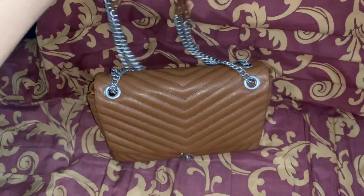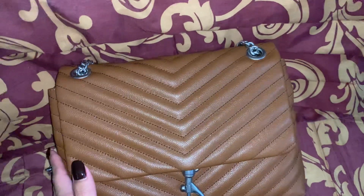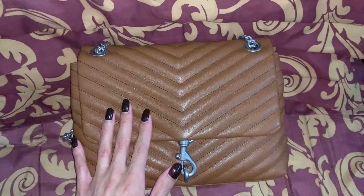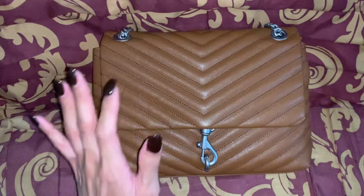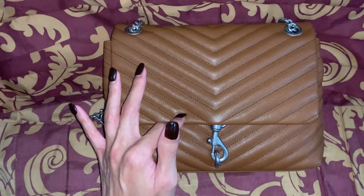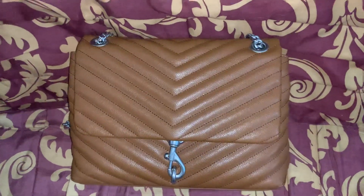I think this is just so pretty, it's like a yummy color. I got this from Dillard's online — it was on sale. The usual retail price is $298 but it went down to $208. I've also seen this color on the Rebecca Minkoff website, Zappos, and Neiman Marcus, but the cheapest price was from Dillard's.